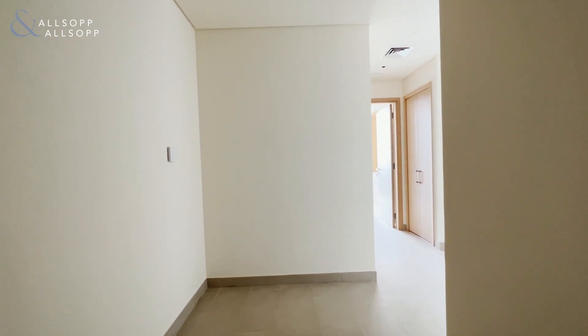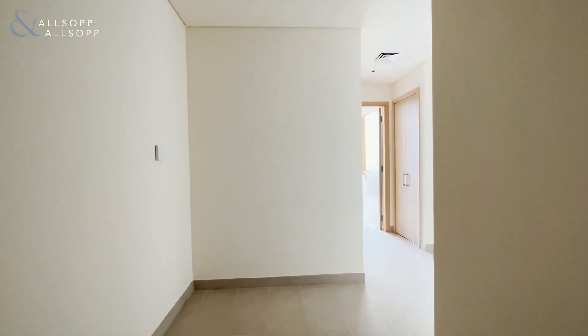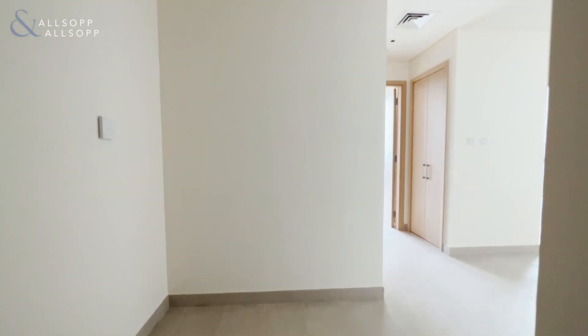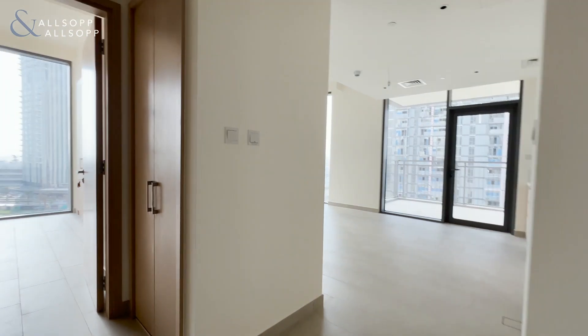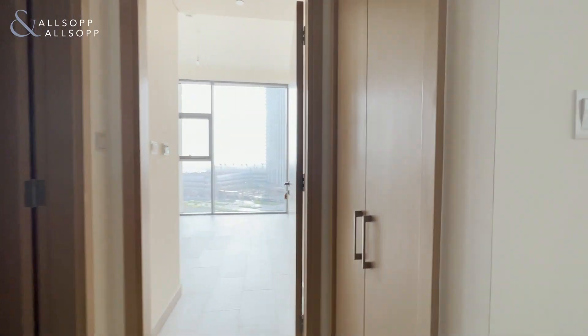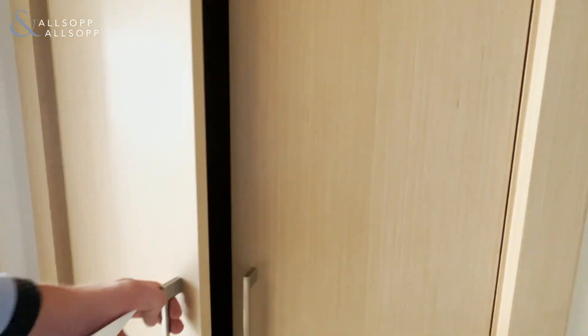Hi, this is Charlie Sargent from Allsop. Here we have a one bedroom apartment in Creek Rise. We enter here into the hallway that takes us through. On the left hand side we have a little cupboard for your washing machine etc.